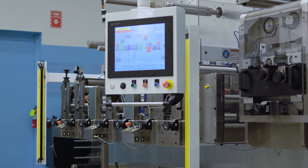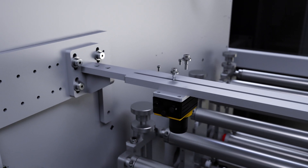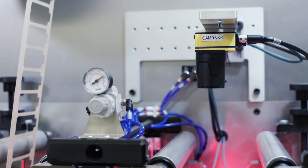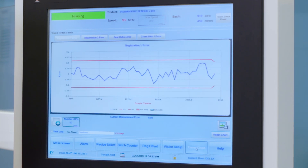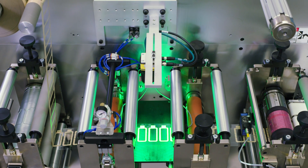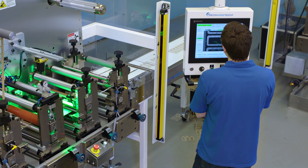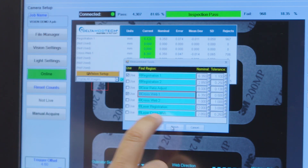We understand that each product and process is unique. That's why we designed ModTrack. Its flexibility allows you to modify inspection locations and redefine critical parameters. Our software provides the tools to make adjustments to vision acceptance criteria without requiring an engineer to plug into the system. Setup and real-time results can be viewed and adjusted with an easy-to-use touchscreen interface, and the on-screen measurement tools are a proven time saver for manufacturers with frequent product changes.